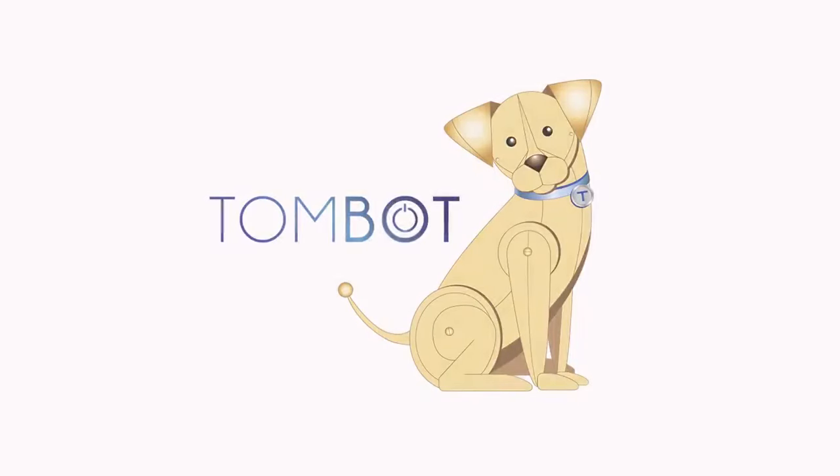Please visit TomBot.com for more information on our puppies and to see what else we're up to. Thank you.